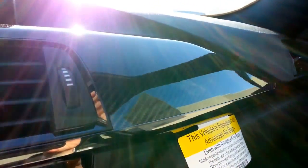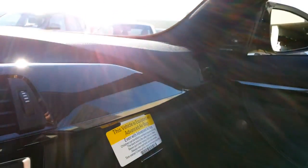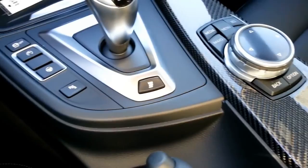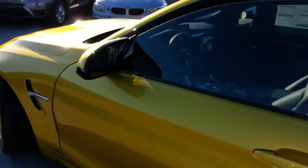We pointed the car right directly in the sun. I really wanted to show off that paint. I really was wondering what it was going to look like when we finally got our first one. Let's get back outside and give you a nice shot of the paint here.